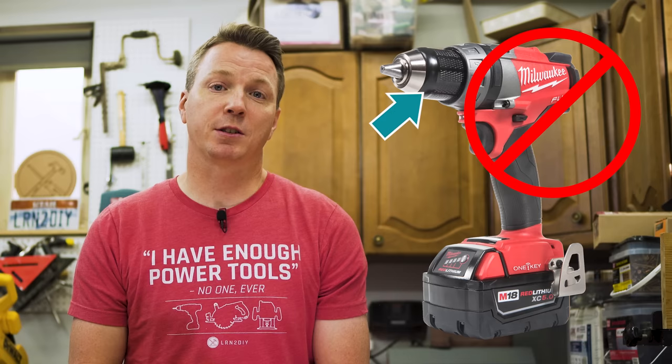Several people had suggested that rather than speak to the power tool companies, I needed to speak to the chuck manufacturers. Since just about every drill brand out there uses chucks from two manufacturers — Jacobs and Röhm — that's exactly what I did.